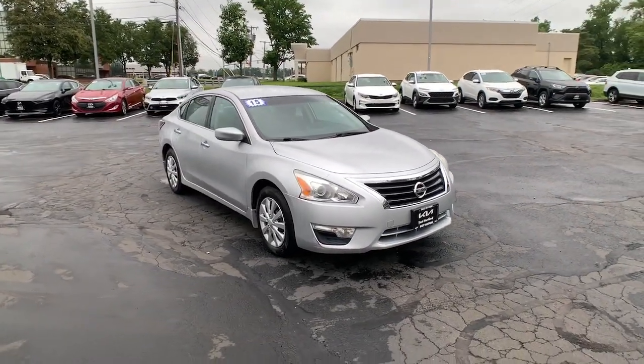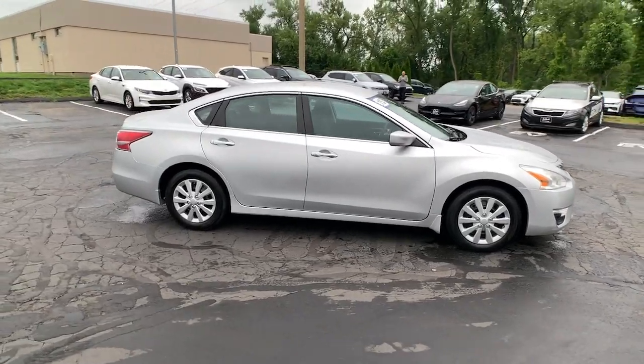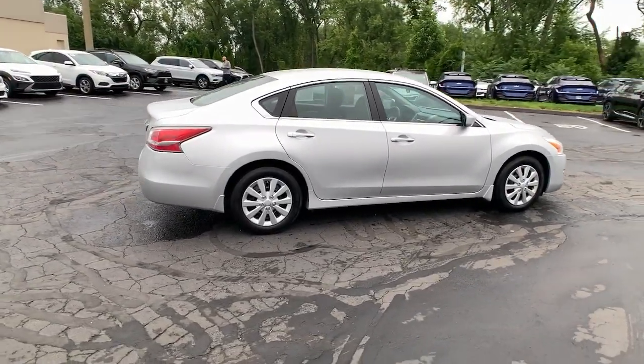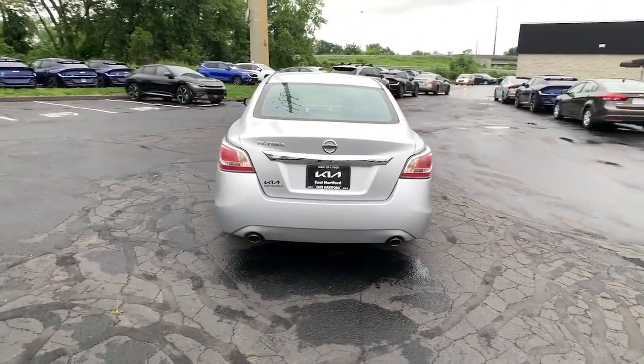Look no further than the 2015 Nissan Altima. With less than 70,000 miles on the odometer, this vehicle stands out from the rest. Get all the features you want and need in this multi-talented Altima.